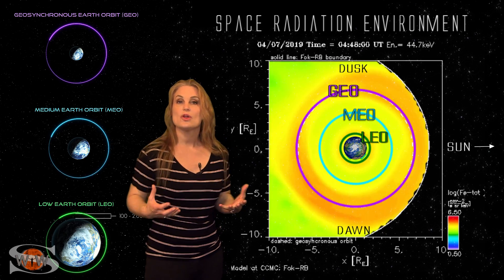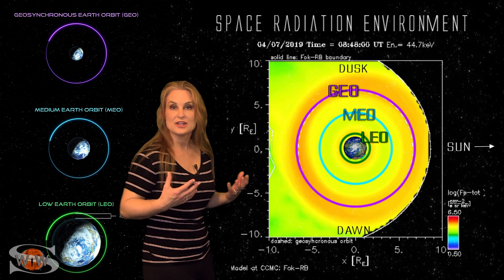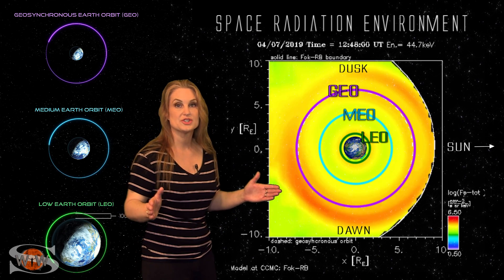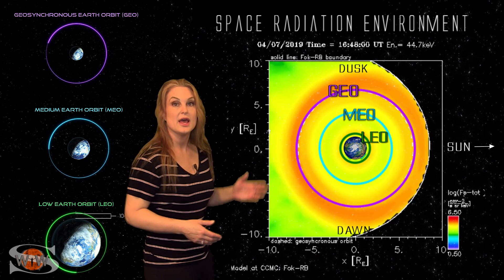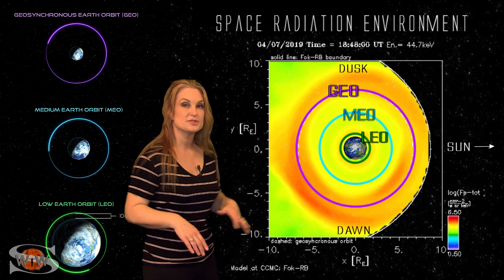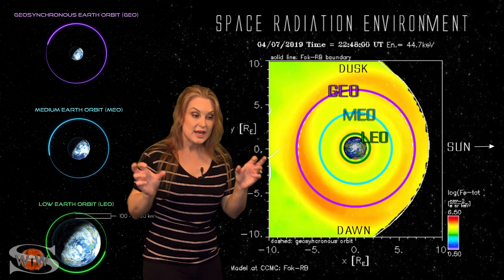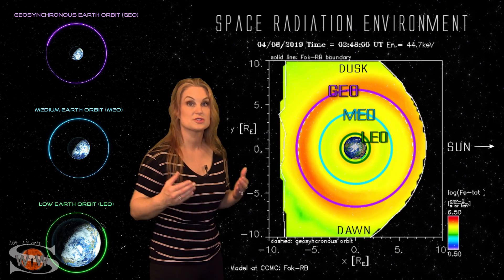And now for your LEO-MEO-GEO Orbit Outlook. Even though we haven't had any intense solar storming over the past week, we've managed to bump up to active conditions several times over a longer duration, and this has a tendency to really wreak havoc with our near-Earth space environment. As we switch to our low energy particles — these are the ones that cause surface charging on the outside of spacecraft, including the solar arrays, that can then cause electrical discharges and short circuits.